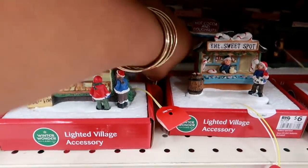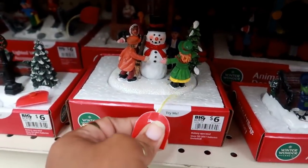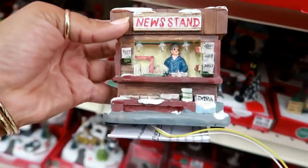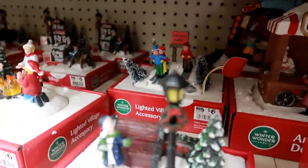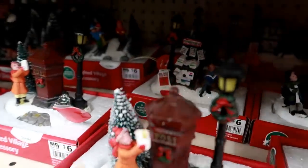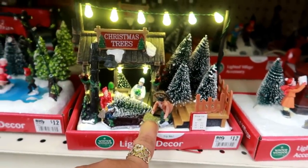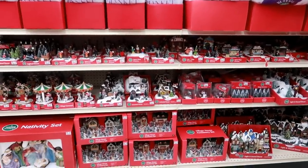That one isn't working. There's some other ones way in the back — there's a newsstand back there. There's a popcorn wagon for $12. Ski park is $6. I think the rest of these are $6. You got the newsstand, the mail carrier, and then you got these people getting trees at the Christmas tree lot for $12, and kids ice skating. They do have a whole lot and all of it is super cute.